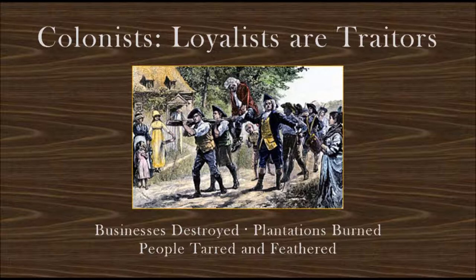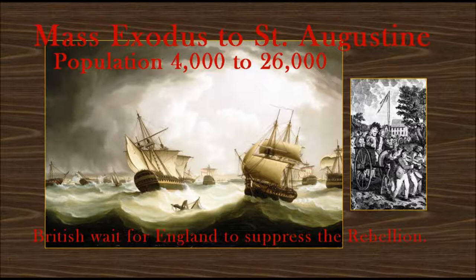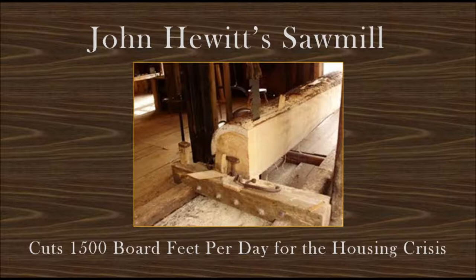Meanwhile, in the 13 colonies, British Loyalists are declared traitors, and those who do not swear allegiance to the Patriots have their businesses destroyed, plantations burned, and many are tarred and feathered. These actions create widespread panic among the Loyalists, and nearly 22,000 of them flee the 13 colonies and head to St. Augustine. So great was the panic that 13 ships sink trying to get into St. Augustine Harbor during a nor'easter. St. Augustine's population swells from 4,000 to 26,000, causing a housing crisis, as Loyalists live in wagons and tents, waiting for the British to suppress the rebellion. John Hewitt's sawmill ramps up, cutting 1,500 feet of lumber per day to meet the housing crisis.